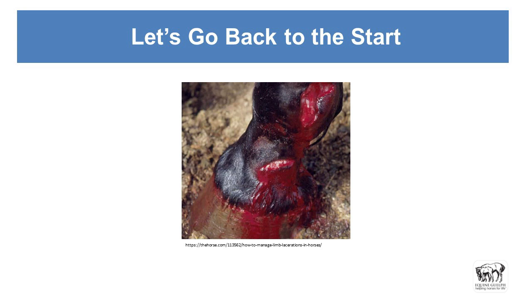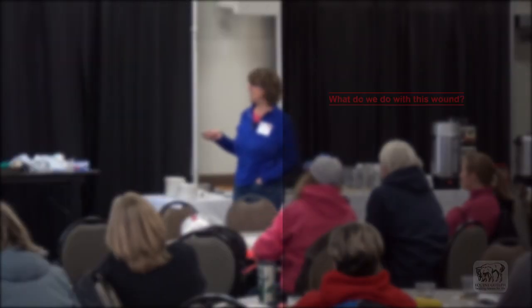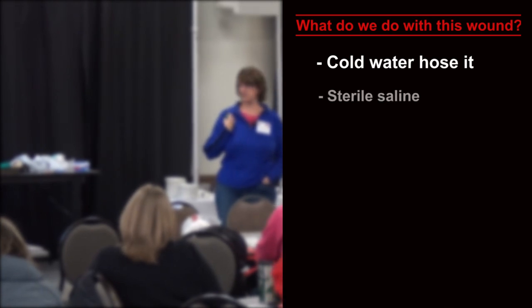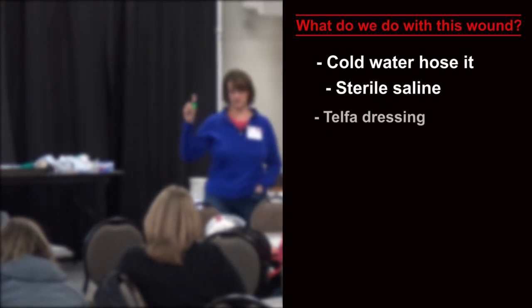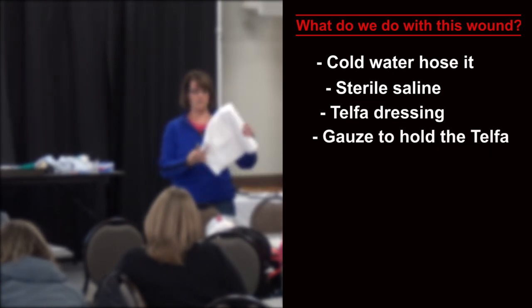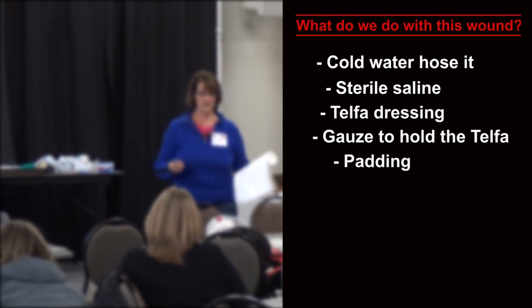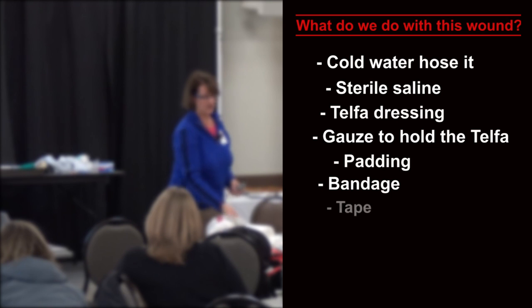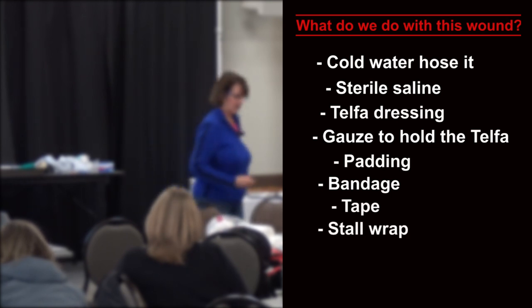So let's go back to the beginning. You walk out to the paddock and this is what you find on your horse. First, try and be calm — this is not a lot of blood. If it's an arterial spurt, okay, that will give you some adrenaline. What do we do with that wound? Cold water, hose it, get the sterile saline on it, whatever you've got to hand. And then the Telfa, the dressing, the second layer, the gauze to hold the Telfa on, then the padding, then the bandage, and then the tape to hold it all in place and the stall wrap to support it if it's at the knee or the hock.